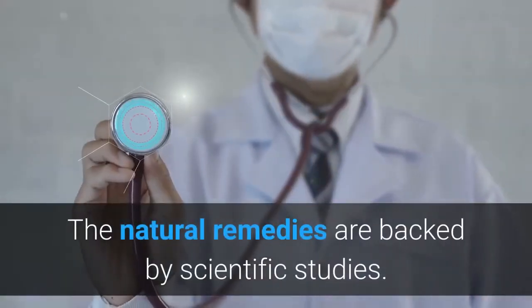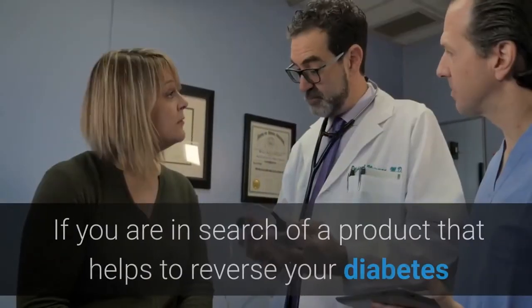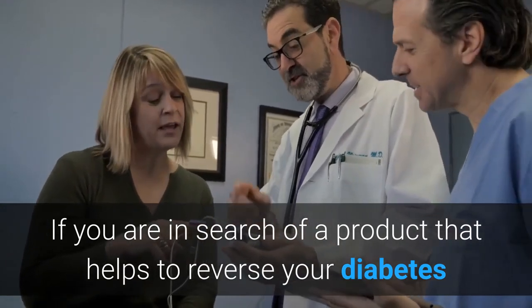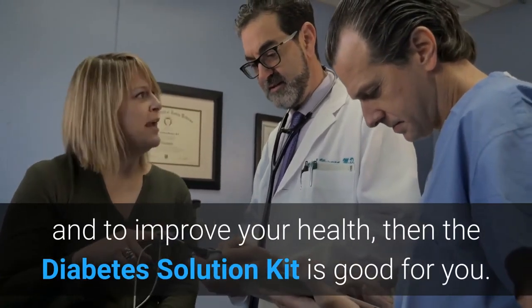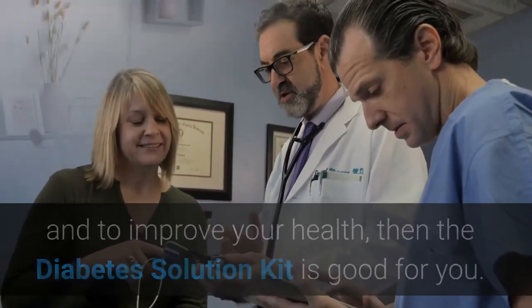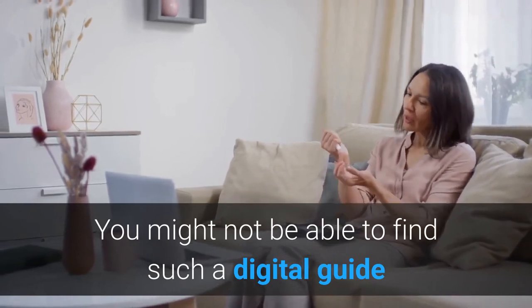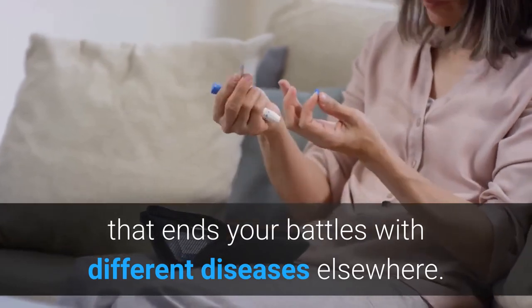The natural remedies are backed by scientific studies. If you are in search of a product that helps to reverse your diabetes and improve your health, then the Diabetes Solution Kit is good for you. You might not be able to find such a digital guide that ends your battles with different diseases elsewhere.